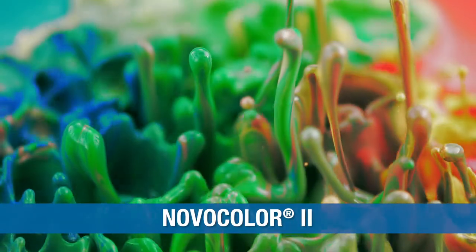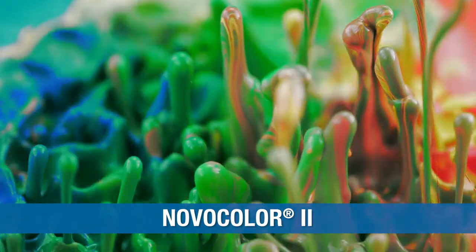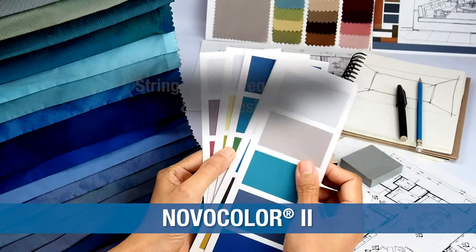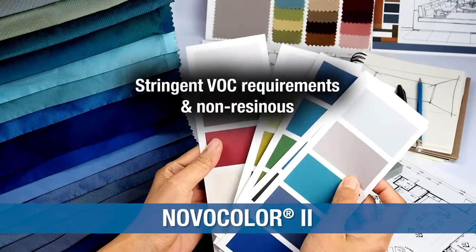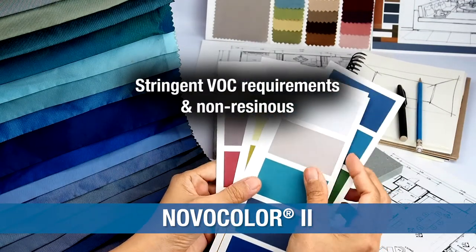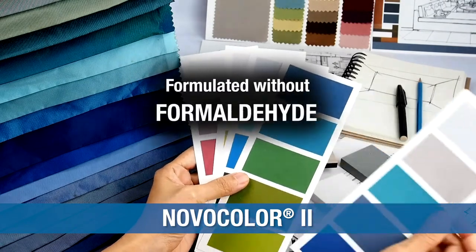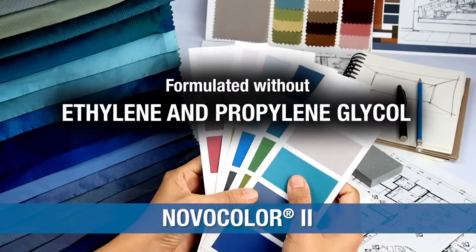Novocolor 2 is a universal colorant that offers broad compatibility with both waterborne and alkyd products. Novocolor 2 meets stringent VOC requirements, is non-resinous, and is formulated without APEO, formaldehyde, or ethylene and propylene glycol.